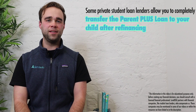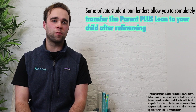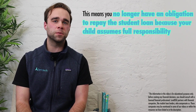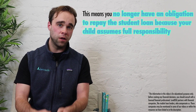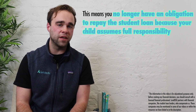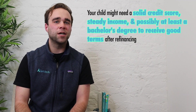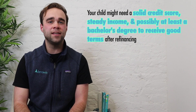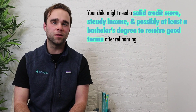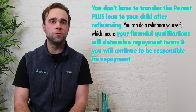On that last point about completely transferring the Parent PLUS loan to your child after refinancing — this is possible with some private student loan lenders. What this means is that your child now assumes full responsibility for the repayment of that student loan. You no longer have an obligation to repay the loan, and you won't see any financial repercussions if a payment is missed or late. But your child will need to have a decent credit score and a steady income and possibly at least a bachelor's degree to qualify and receive favorable repayment terms.